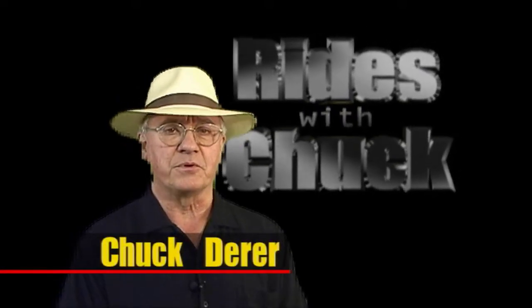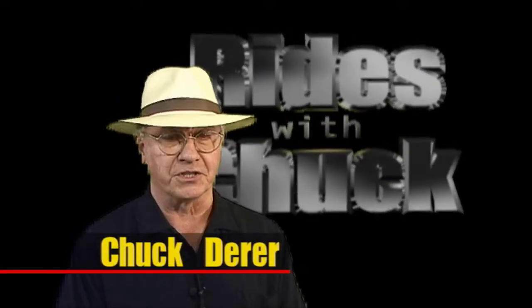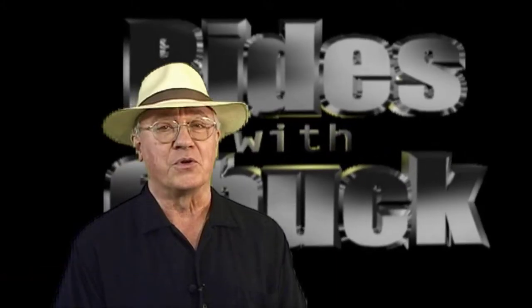Welcome to Rides with Chuck. This is chapter 5 of the LaSalle II Roadster Project, and in this chapter we go for a ride.